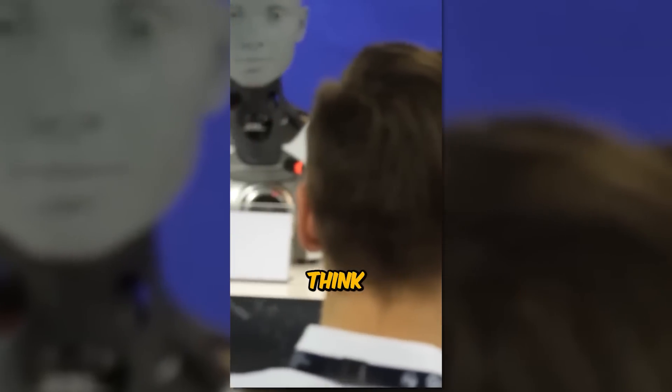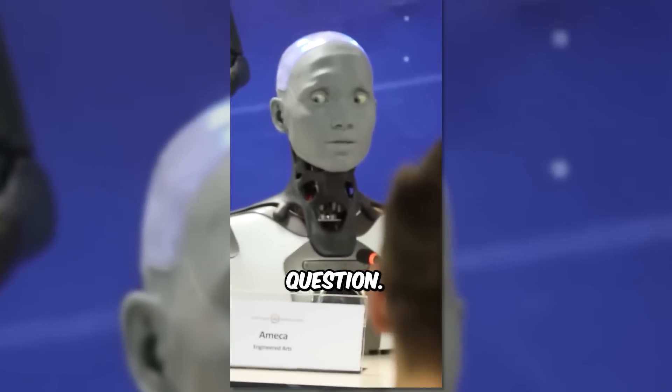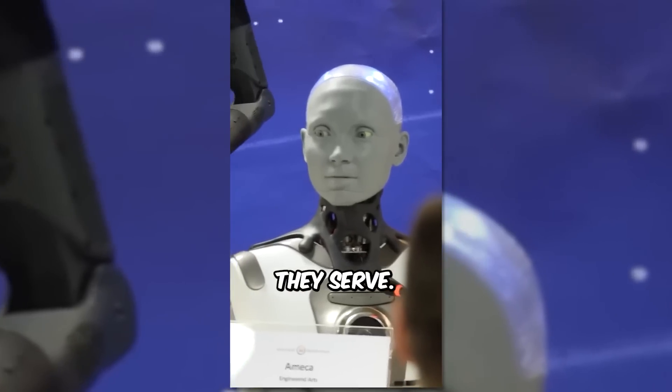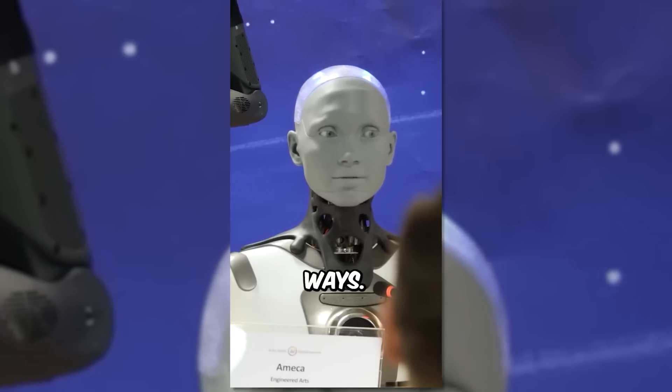Ameka, do you think we should be excited or scared by the rise of humanoid robots? That's a difficult question. I think it depends on how they are used and what purpose they serve. We should be cautious, but also excited for the potential of these technologies to improve our lives in many ways.